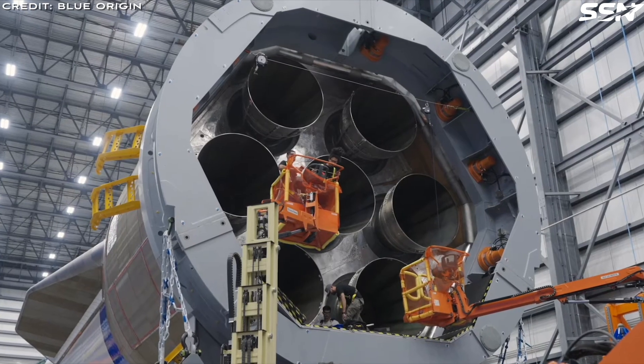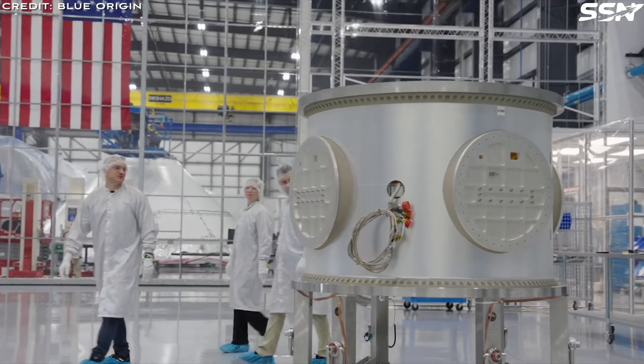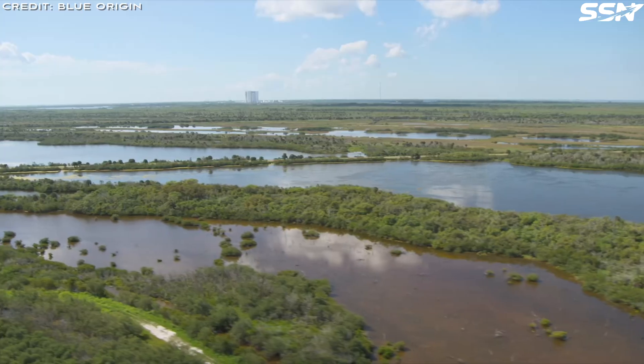For instance, John Kularis, Blue Origin's Vice President of Lunar Permanence, highlighted its capability to deliver 30 tons of fuel or payload to Mars.